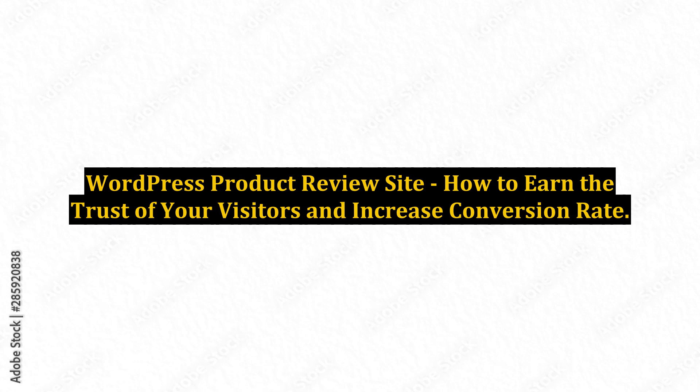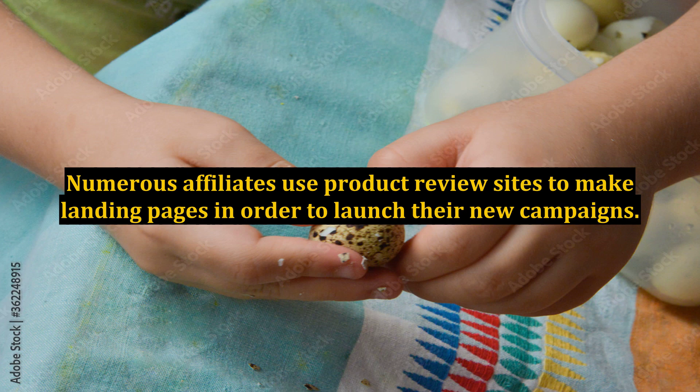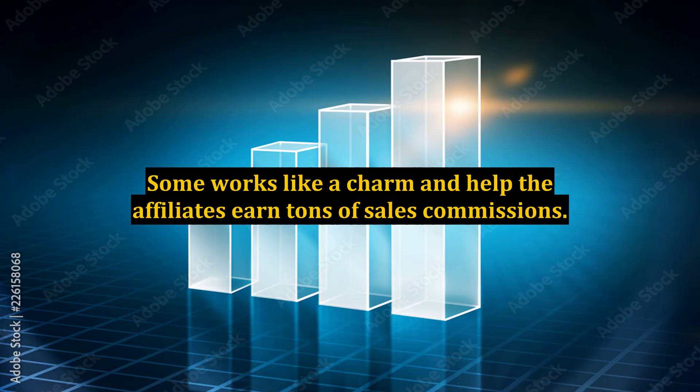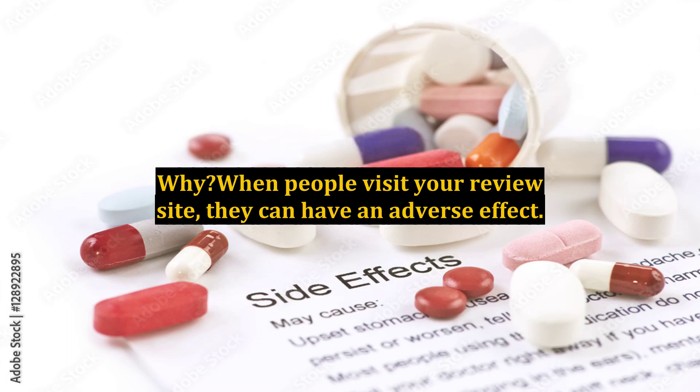Building a product review site is a great way to promote and sell products. Numerous affiliates use product review sites to make landing pages in order to launch their new campaigns. Some work like a charm and help the affiliates earn tons of sales commissions. But some end up with failures. Why?